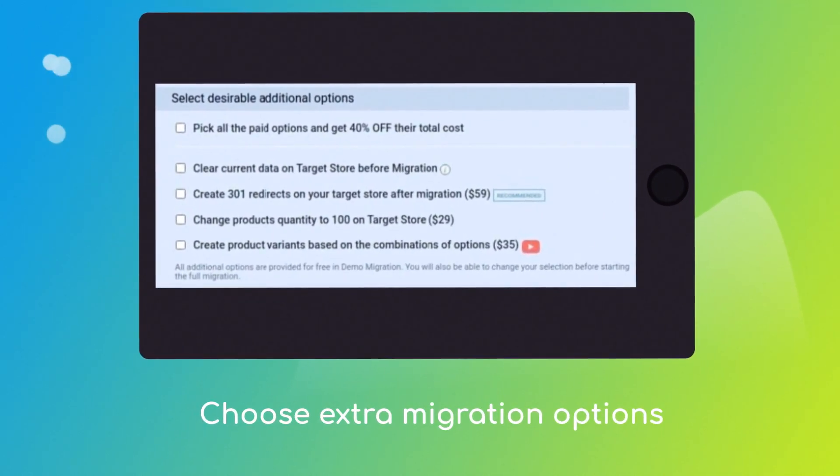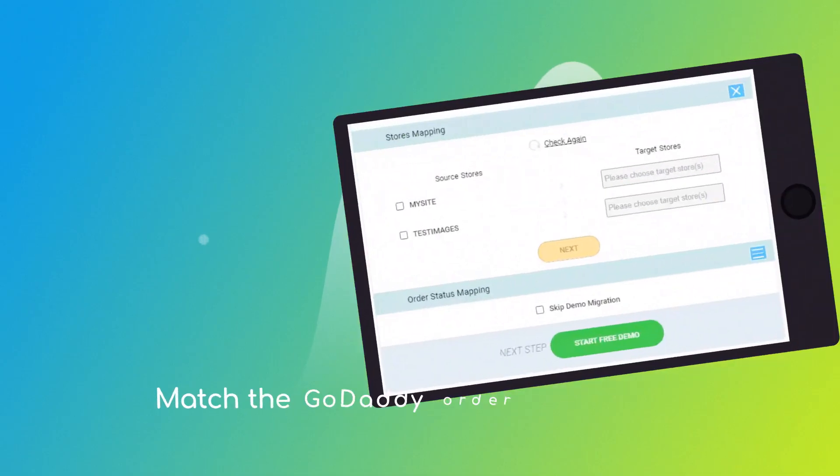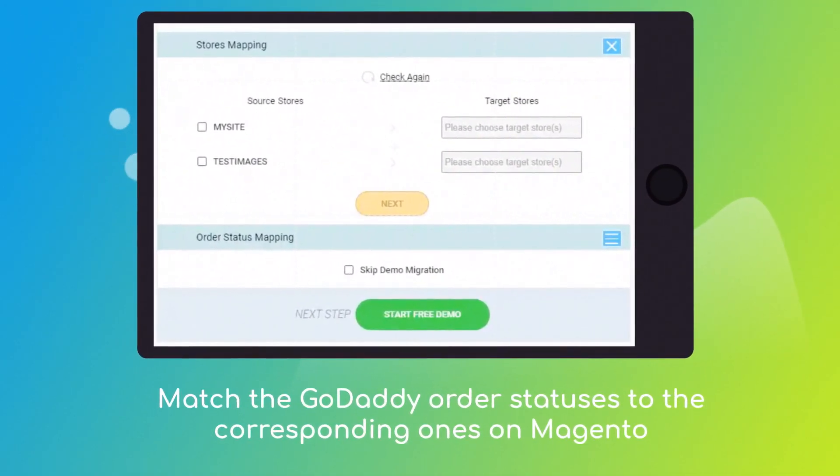Choose the additional options, like Create 301 redirects on target store, migrate images from the descriptions, or preserve order IDs, etc. Then click the hamburger button to match your GoDaddy multiple stores, customer groups, and order statuses to the Magento ones.